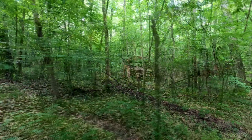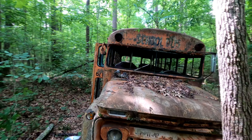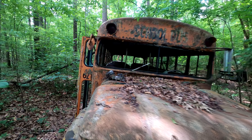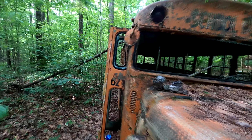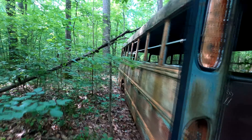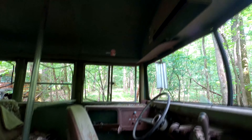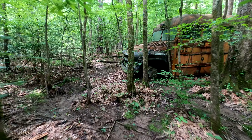Check this out. That's another bus. Check this out. Alright, this is the find of the day. This is so cool.